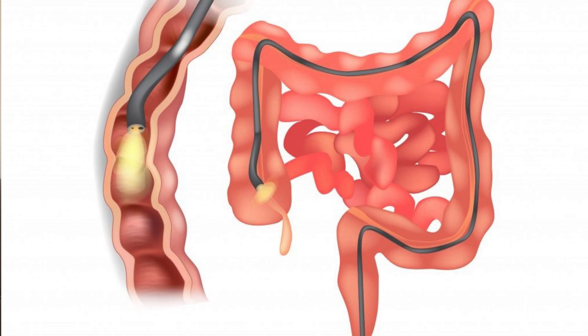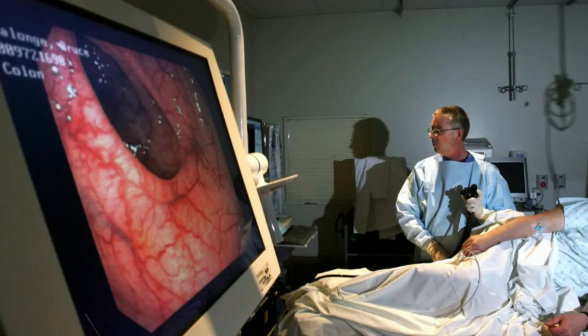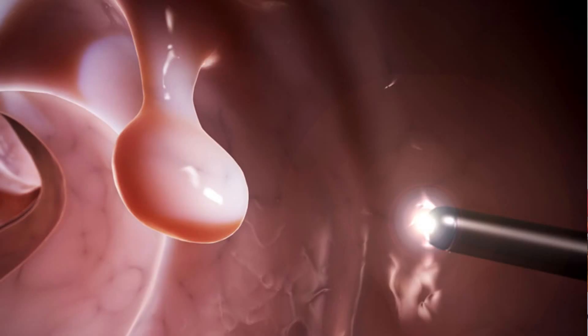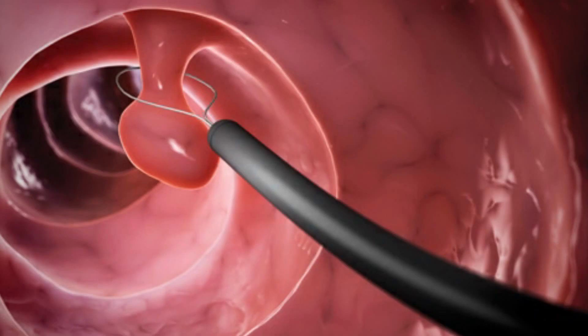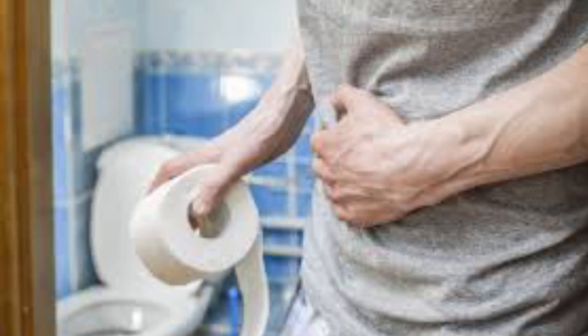First, let me review what each test is. The colonoscopy is a visual test of the empty colon and rectum. A tube as thin as your finger with a light and a video monitor passes through your rectum and into your colon all the way through its end, sending images to a TV screen. The colonoscopy shows changes in the structure of the colon and rectum and can remove polyps or other tissue for biopsy.